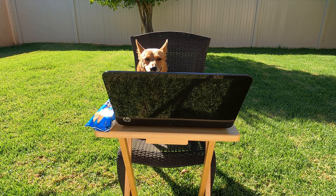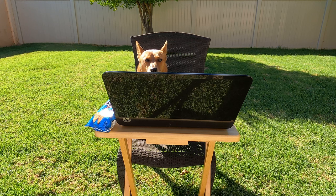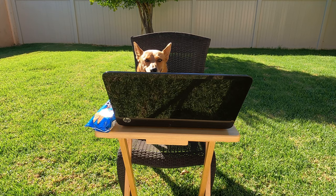Do you see the problem here? Look closely. Ginger's eating while she's supposed to be using her computer. Nobody wants to use a sticky keyboard. Make sure you're not eating snacks while using your computer.